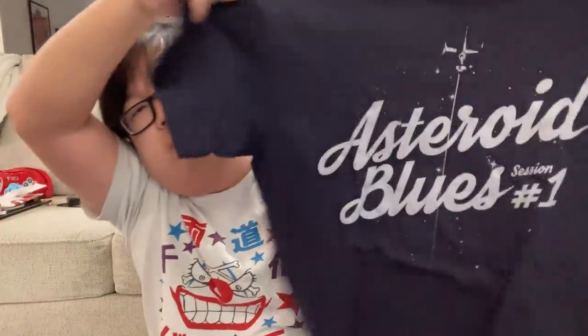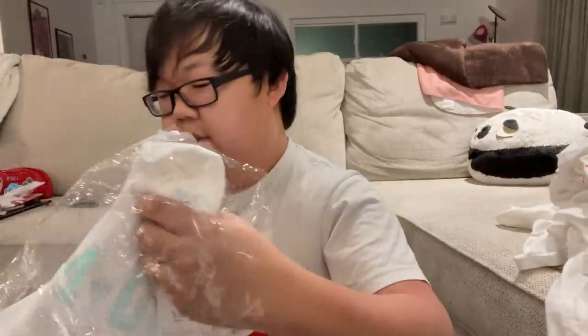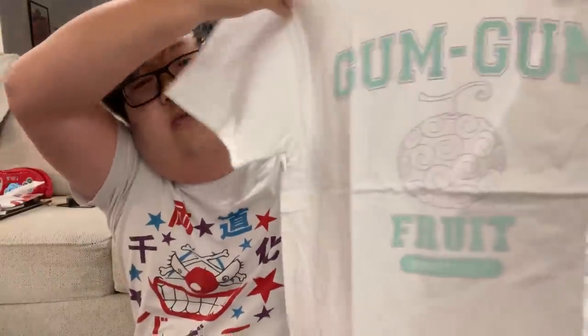I found a cool store that did official anime shirts, so I got this Cowboy Bebop shirt — it says 'Asteroid Blues,' which is the first episode, and 'Session One.' I just thought it was a nice, classy shirt. They had some pretty cool shirts there but this was the only one I ended up picking up. I think my friend Steve just gave me this because they didn't need it — it's a little Lumiere gachapon.